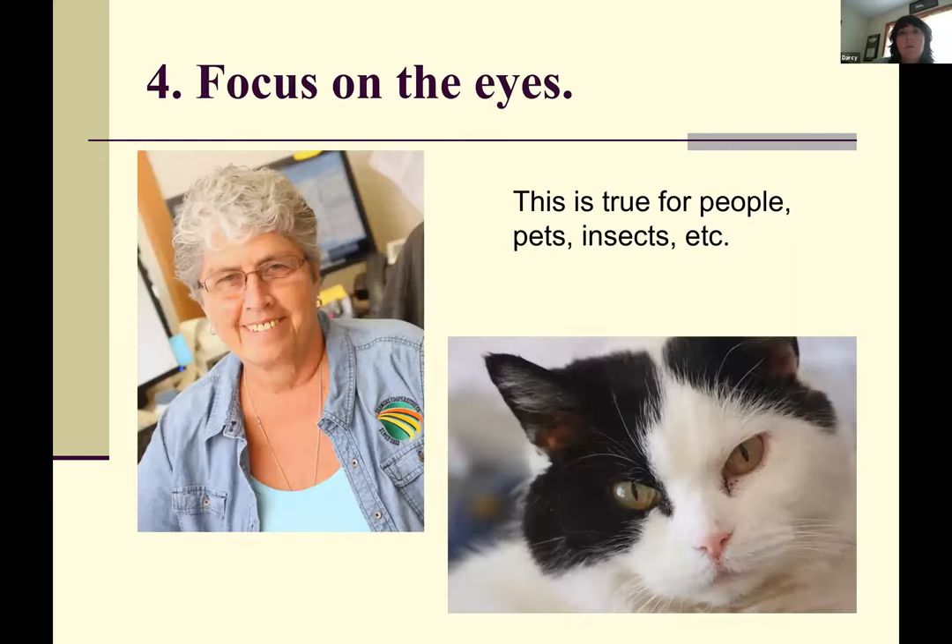If you do just one thing right when you take a picture of a person, a pet, or any animal — focus on the eyes. Those have to be sharp. If you screw that up the picture will not be nearly as nice as you'd like, and you may not realize why it's not so good. So focus on the eyes.